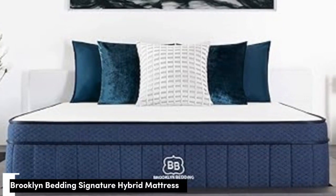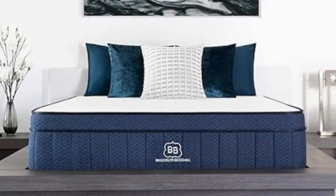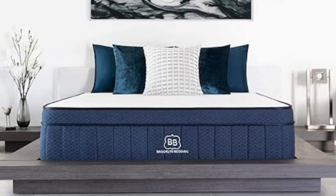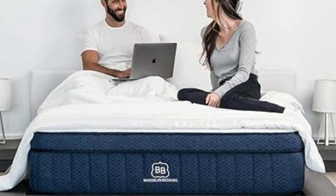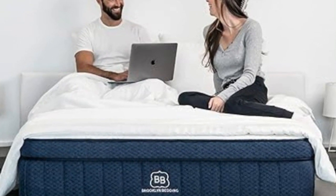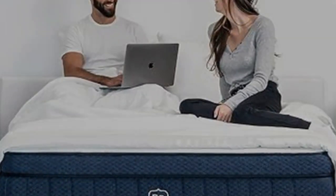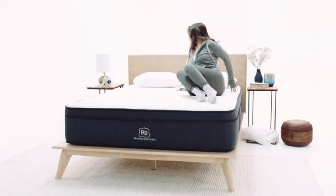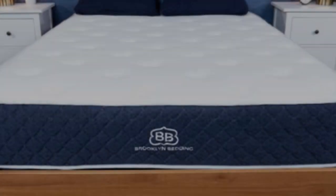Number one: pressure buildup is an issue for many sleepers, and a mattress that feels too soft or too firm can compound this discomfort. The Brooklyn Bedding Signature Hybrid is available in three firmness levels, each featuring a foam-over-coil construction with a distinct cushioning level. This wide range helps ensure most people will find at least one design that provides sufficient pressure relief regardless of body type or sleep position.